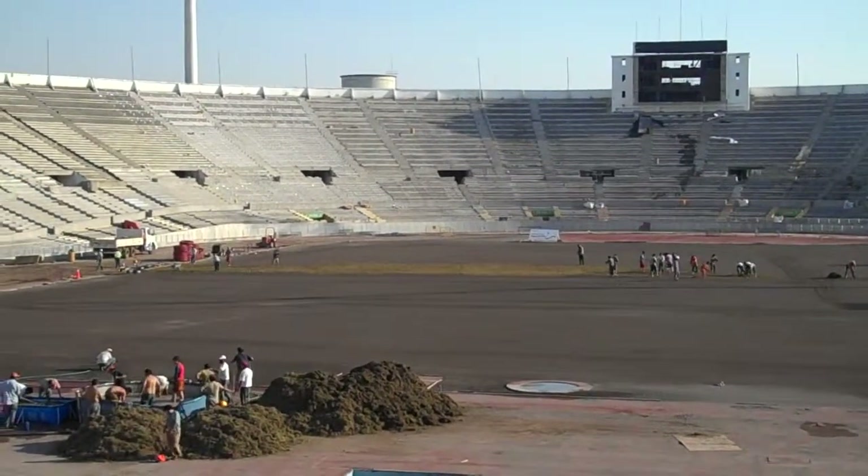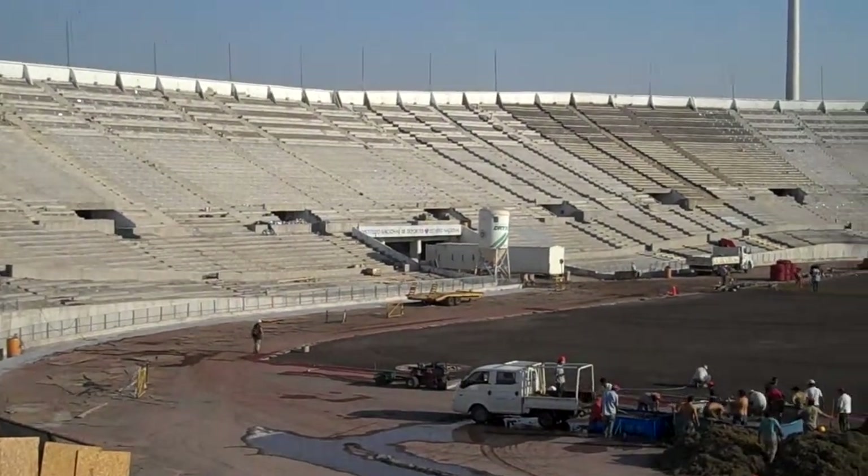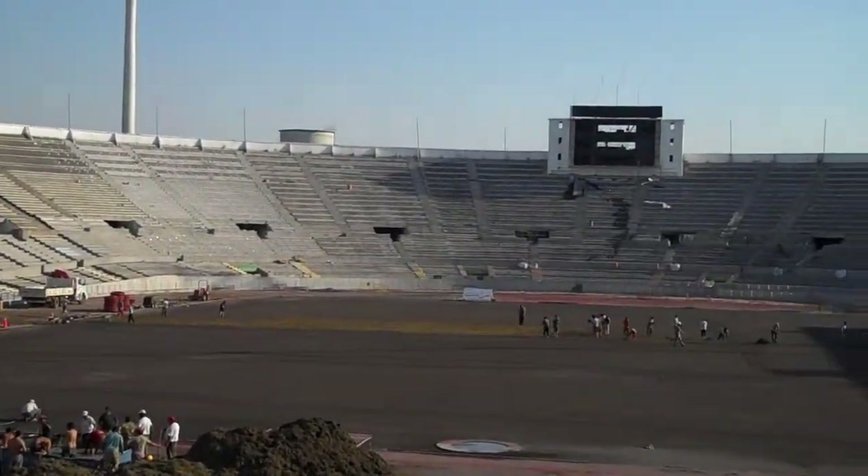Hi, my name is Marcela Muñoz and I'm from The Ohio State University. Today I'm in Santiago, the capital of Chile, and this is the national stadium of the country.